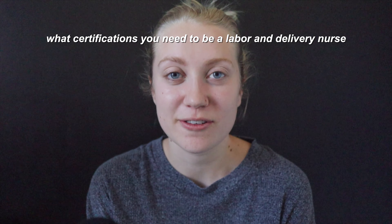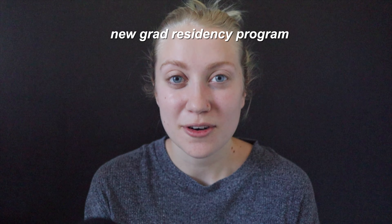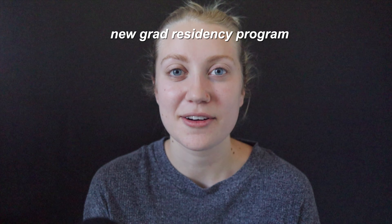Hi guys and welcome back to my channel. In today's video we're going to be talking about what certifications you need to be a labor and delivery nurse. I've been a labor and delivery nurse for about nine months now and I have finished getting all of my necessary certifications through my hospital.